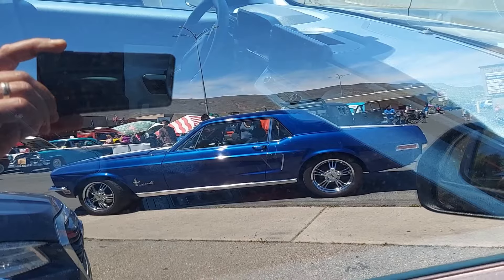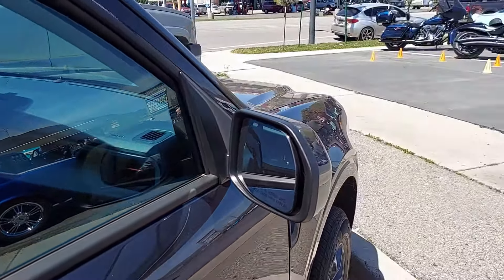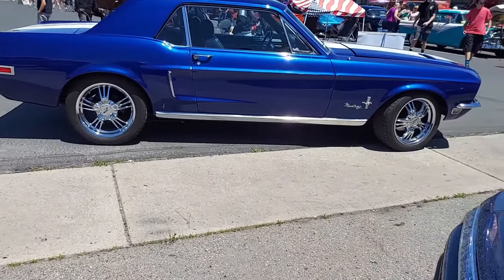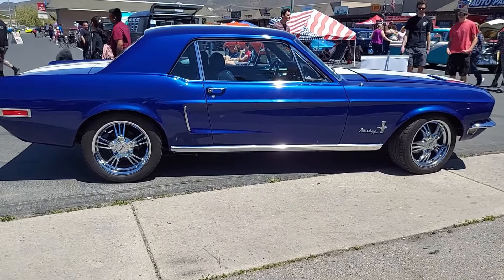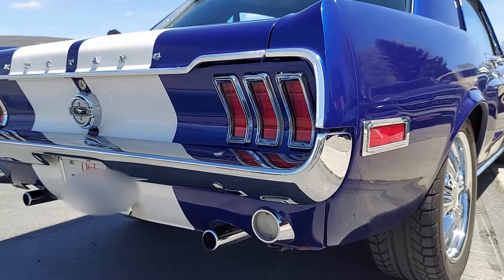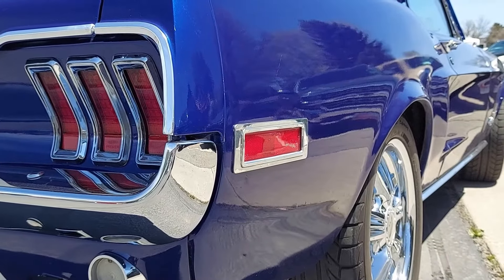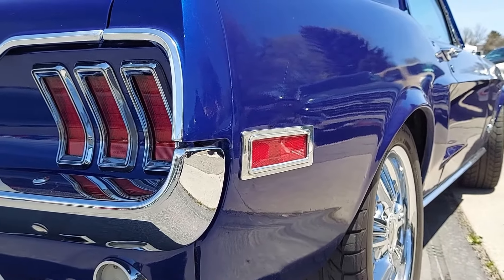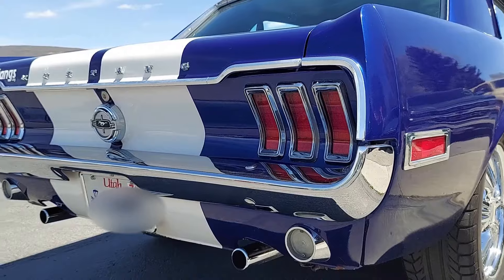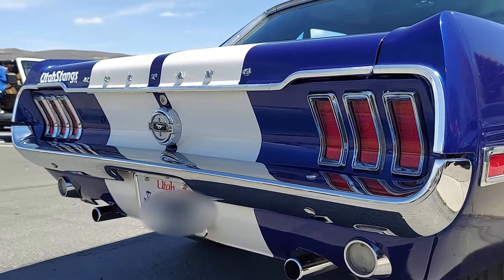That's just too cool. There it is — beautiful. This is a 1968 Ford Mustang. The difference between the 67s and 68s is they added this side tail light to the 68 model. Otherwise, they looked pretty much identical, with the gas cap right in the middle.